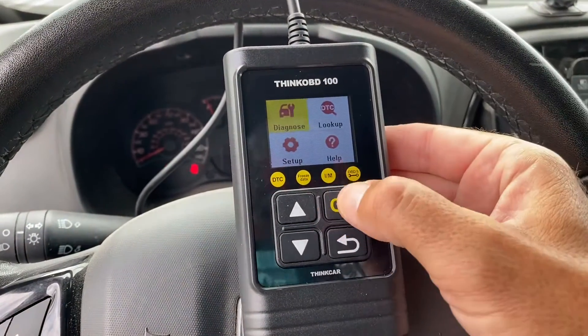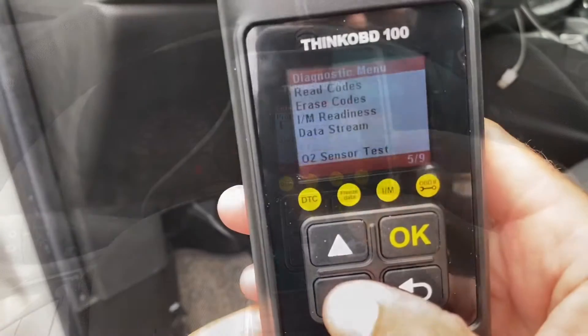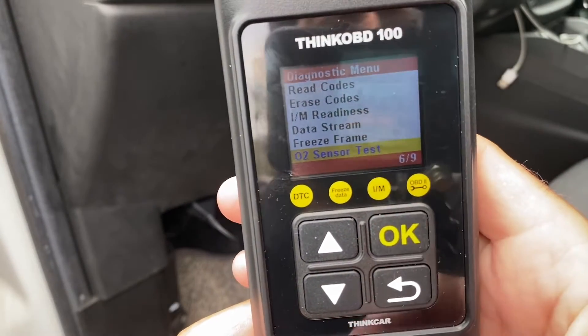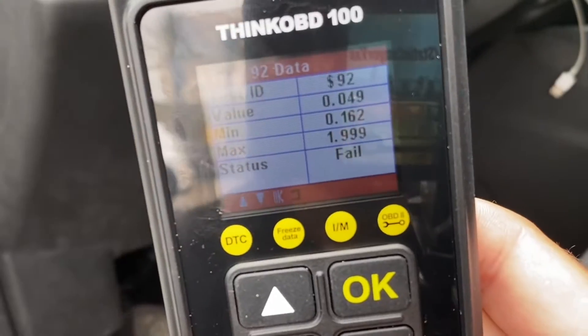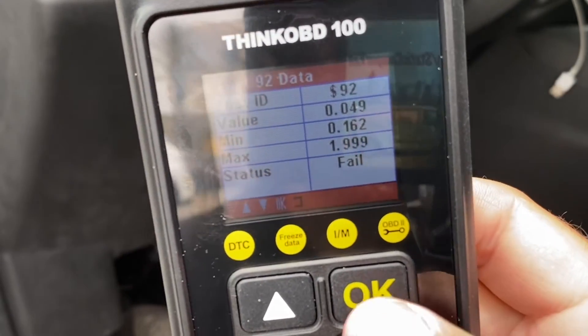After doing some checking it would appear that the code is telling me that one of the two oxygen sensors on my engine is malfunctioning. Luckily I only have two oxygen sensors on this van and extra luckily they are both rather easy to get to. Let me show you where they are and what they look like.